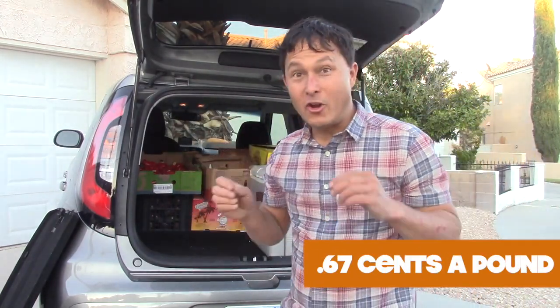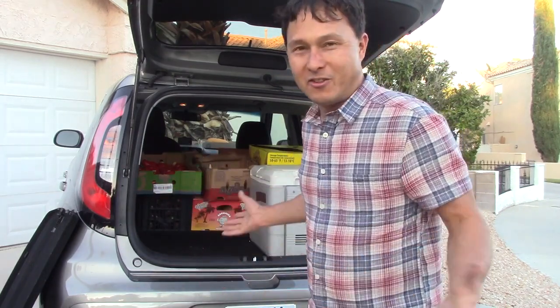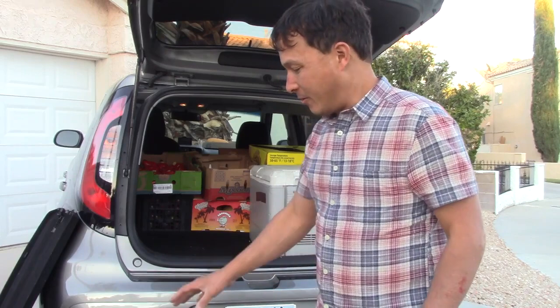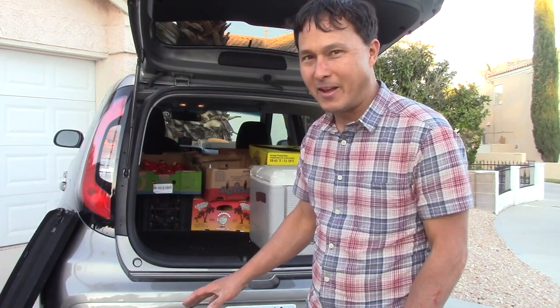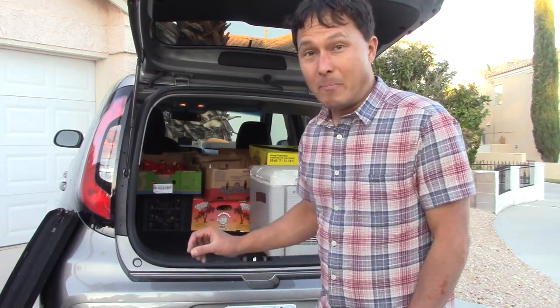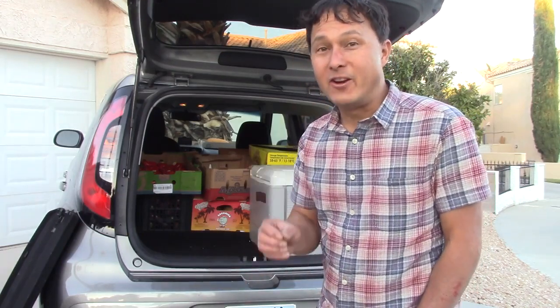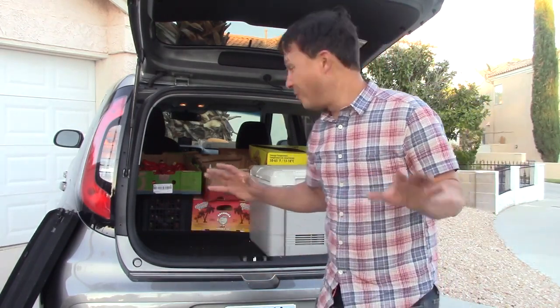Produce terminals are really cool because you actually get the ripest fruit for the lowest price, because in their industry ripe fruit is a liability. As a raw foodist, ripe fruit is a luxury, because most of you have to buy stuff at the grocery store where the bananas are green. What I figured I'd do with these bananas is peel them and put them in my freeze dryer, and I'll have basically freeze-dried whole baby bananas — it's going to be insane, they're going to taste so good.